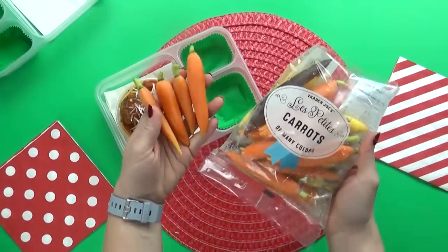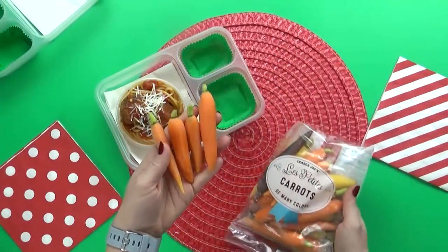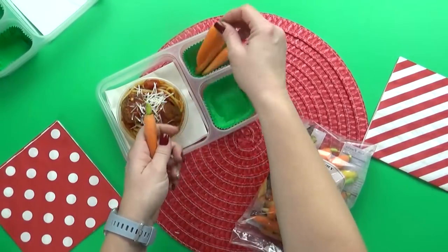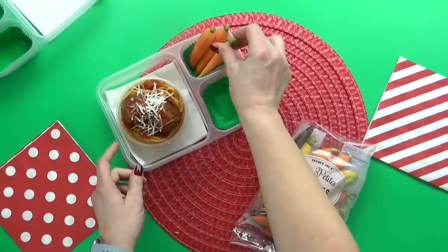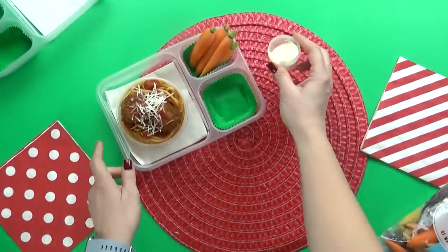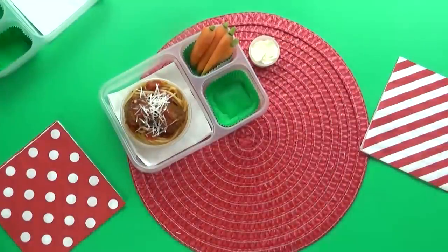Moving on to the vegetable today, Mariam requested small carrots. I was super excited when I found these at Trader Joe's — they are so tiny and cute. I'll go ahead and put a handful in the lunch box.